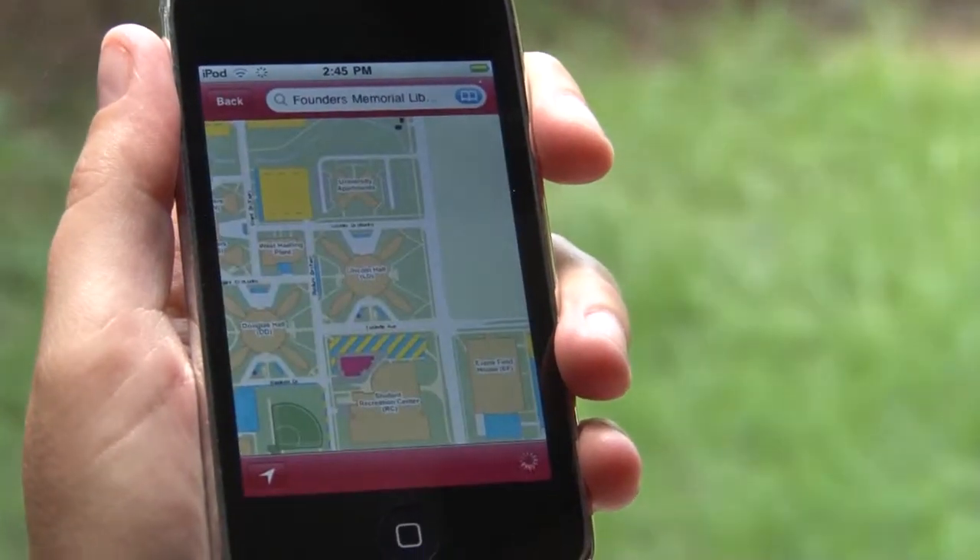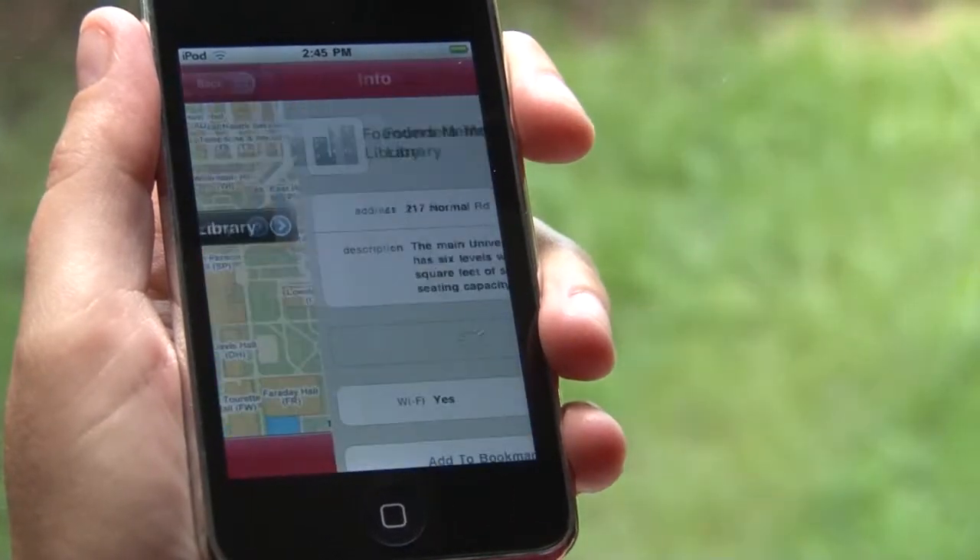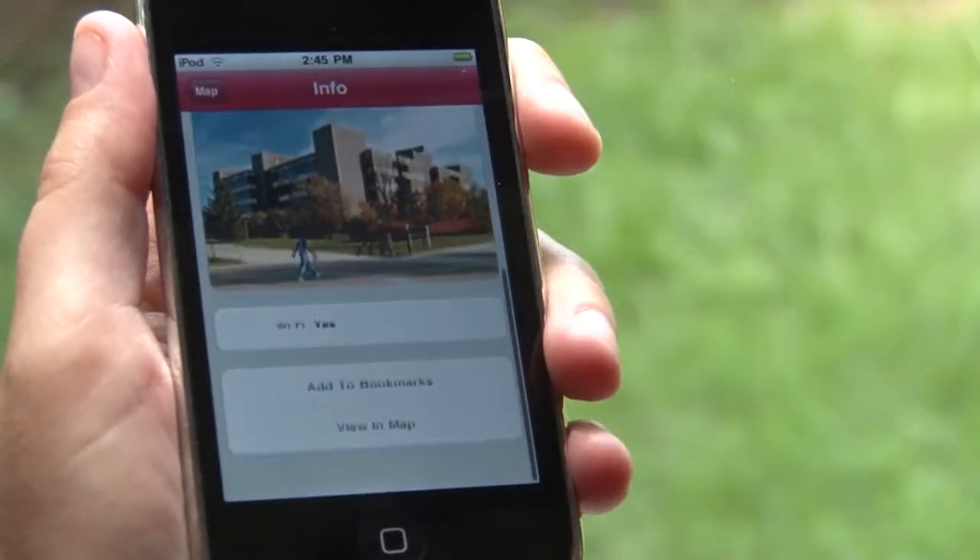They can pretty much do anything. It's user-friendly. The menus are easy to navigate, and I feel like all the information I need is in the palm of my hand. And it's free! I'm Courtney, and that's the NIU mobile app.